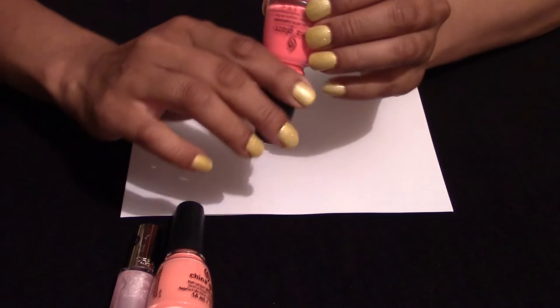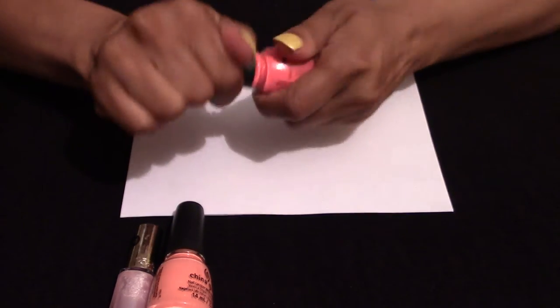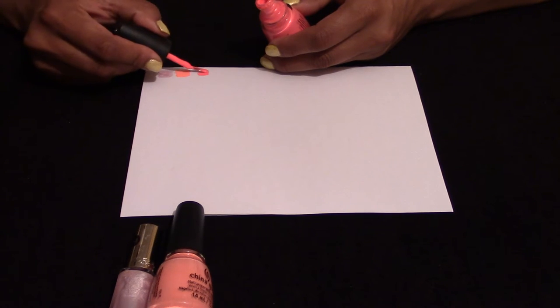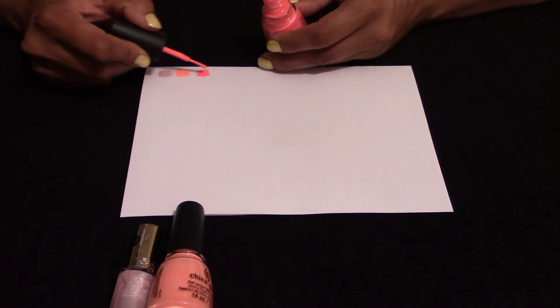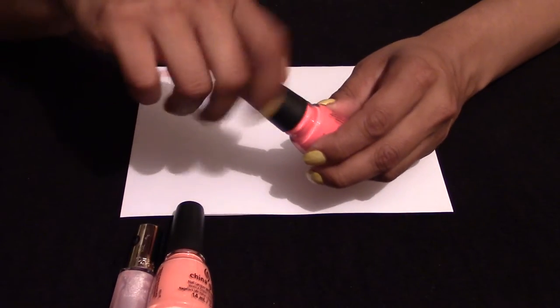The other China Glaze is code 1290, and this is more of a neon pink. This one is fantastic — I wore it last year. These probably came out around the time of Nicki Minaj; she was quite strong with these sorts of colours. It is a fantastic neon pink.